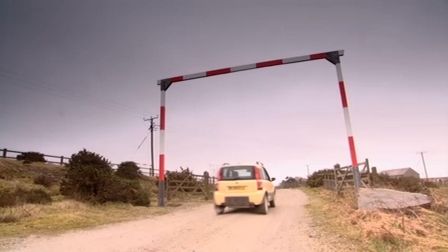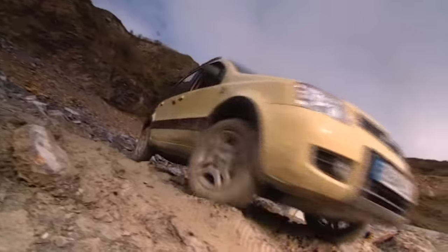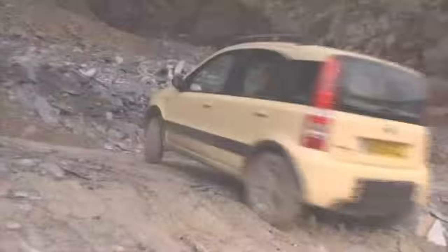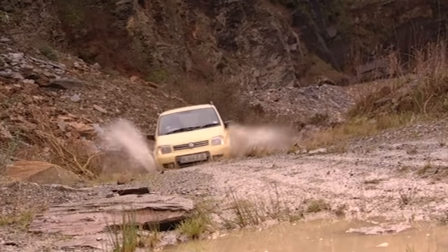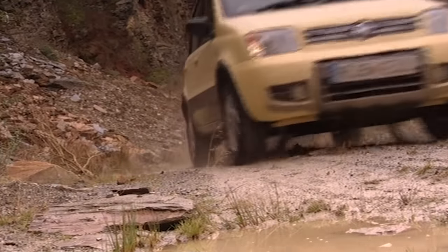But remember, the Panda cost just over £9,000. And with its high driving position, nimble handling and roughy-tufty personality, the Panda 4x4 is ideal for tackling the pothole, crater-filled surface otherwise known as your typical inner-city road.